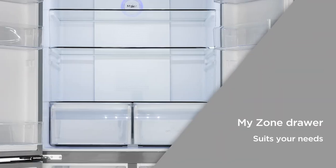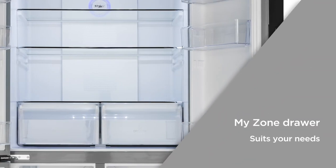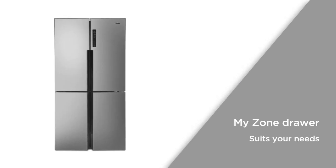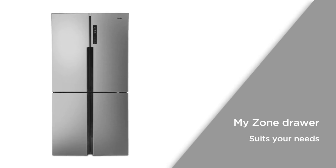The MyZone drawer gives you three different storage options, with different settings for different kinds of food, which gives you the flexibility to adjust it to best suit your needs.